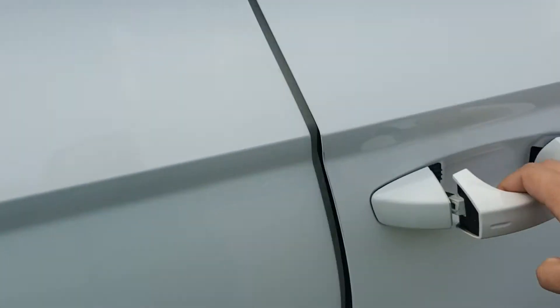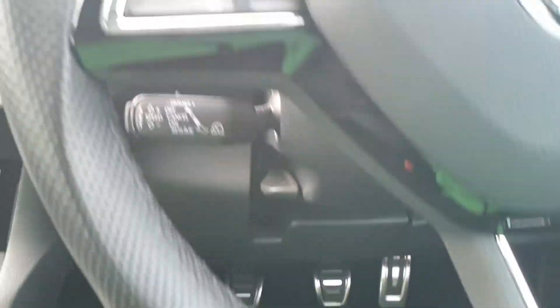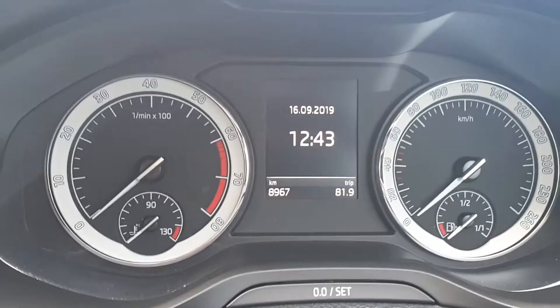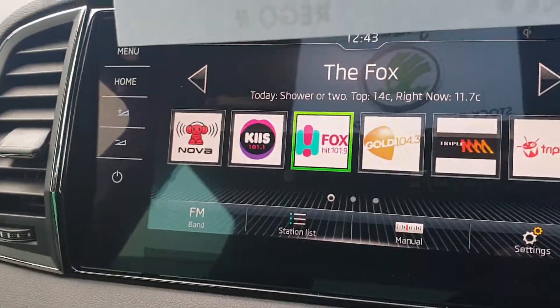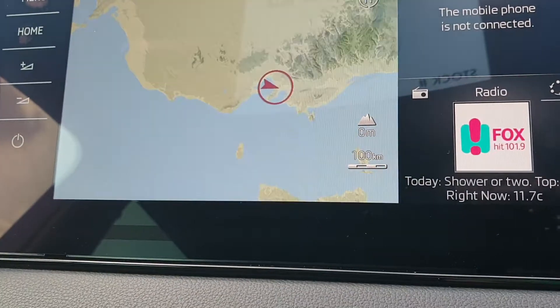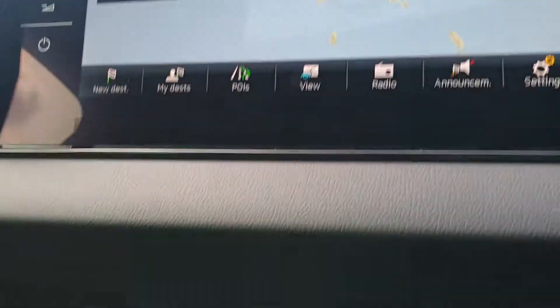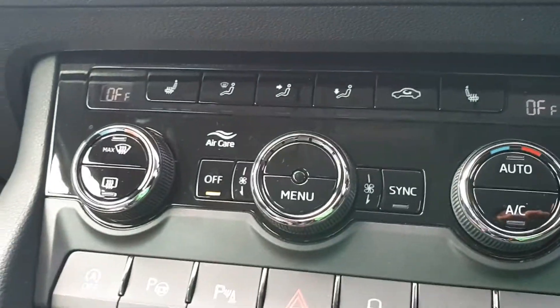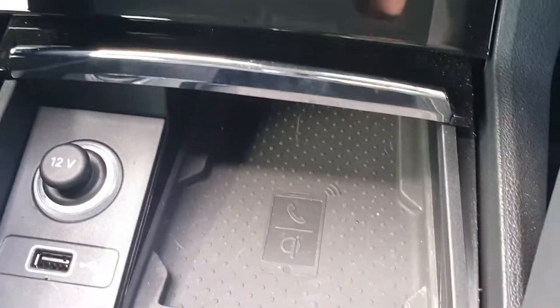Show you a little bit of the inside. Electric driver's seat with personalisation. Heated seats left and right, climate control, and a wireless charging pad.